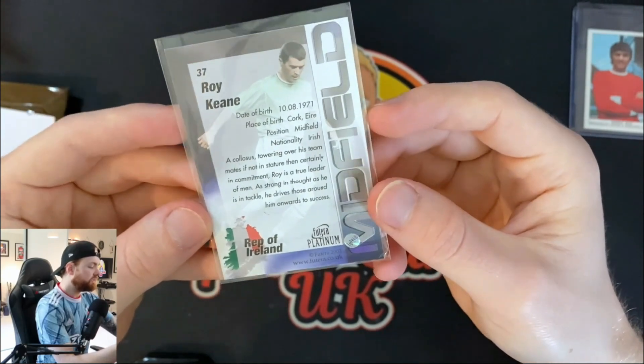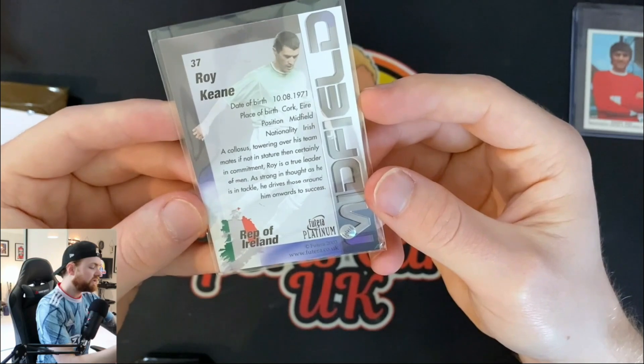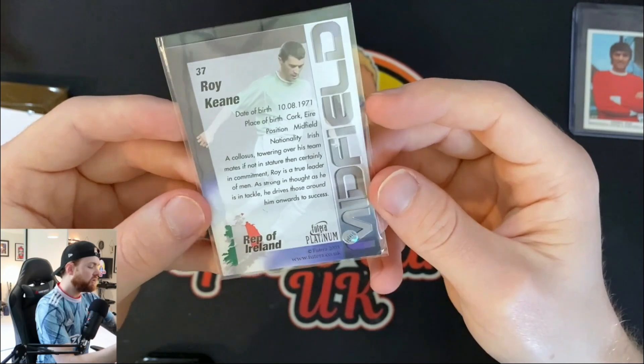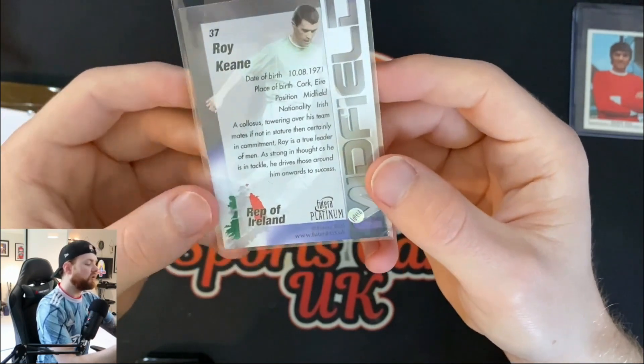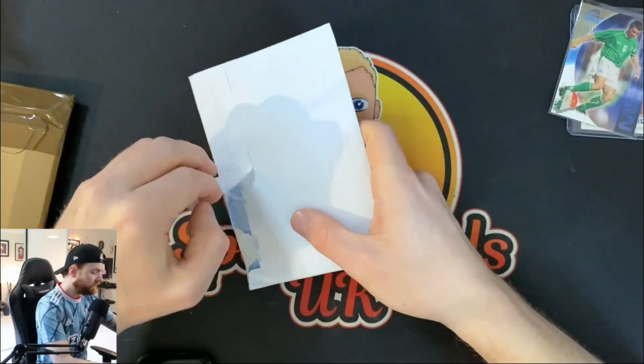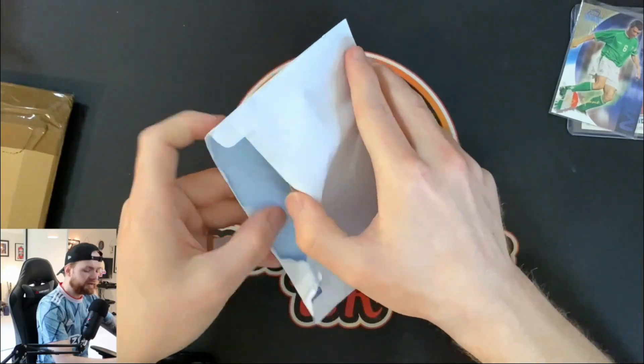Position midfield, nationality Irish. A colossus towering over his teammates, if not in stature, certainly in command — Roy Keane is a true leader of men. As strong in thought as he is in tackle, he drives those around him onwards to success. Very, very nice card there, just one for the PC — one that I didn't own. I'm just trying to pick up as many Roy Keane cards as I possibly can. It makes it a little bit easier when I can pick up cheaper cards of someone like Roy Keane as part of my PC.